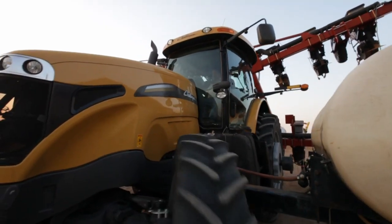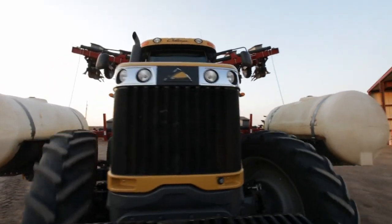Kent made the decision on the Challengers. I was a little skeptical of it at first, but they're doing just a wonderful job with selling the tractors, getting them here, and servicing them.